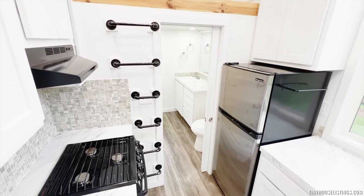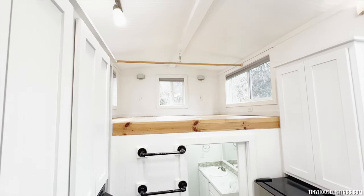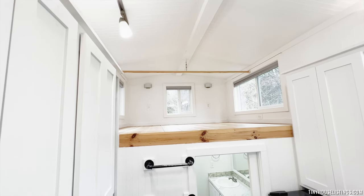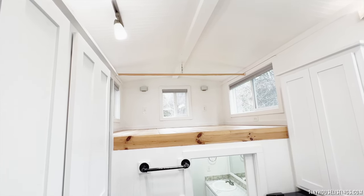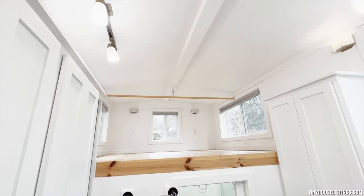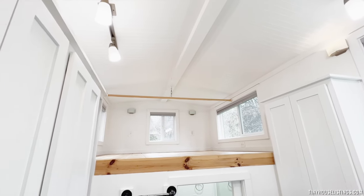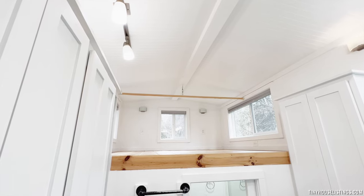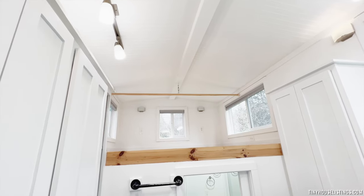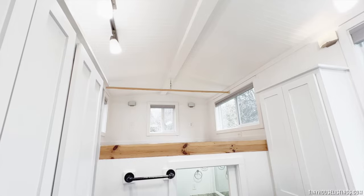Coming upstairs, follow this metal ladder up to our storage loft. We have fir plank flooring here, a matching hanging rod up top for clothes and other things, lots of windows, some nice light fixtures up above to keep things bright, and sconces on the other side as well. Of course, this doesn't have to be used as a storage loft — it could be a second bed area or anything else you can think of.